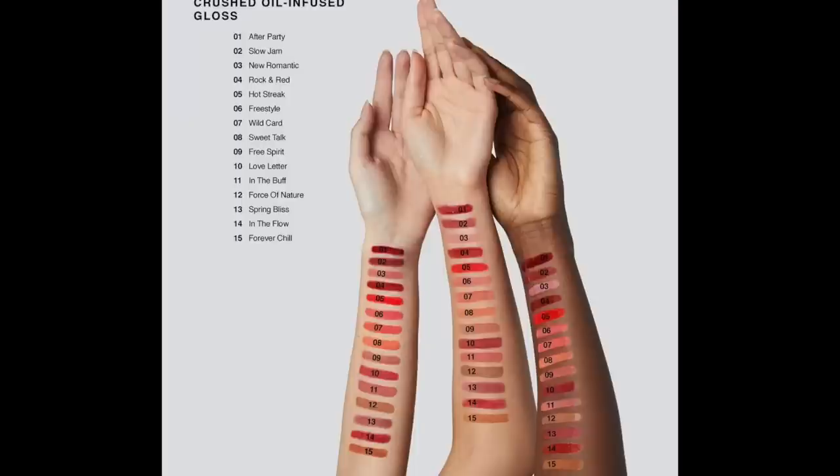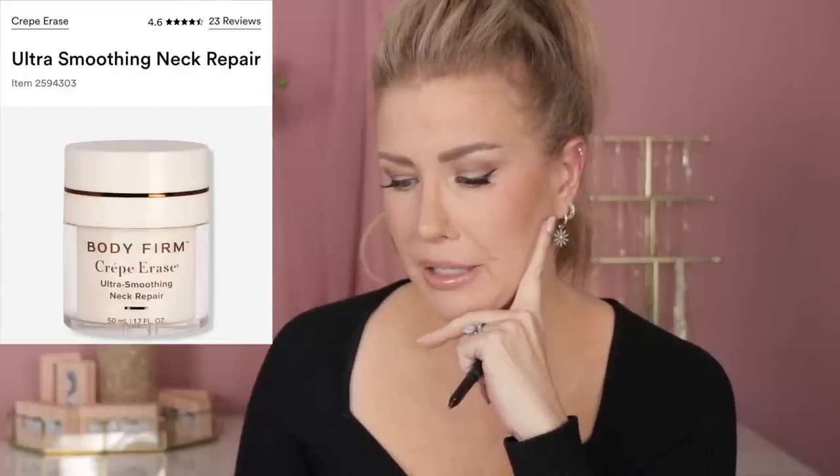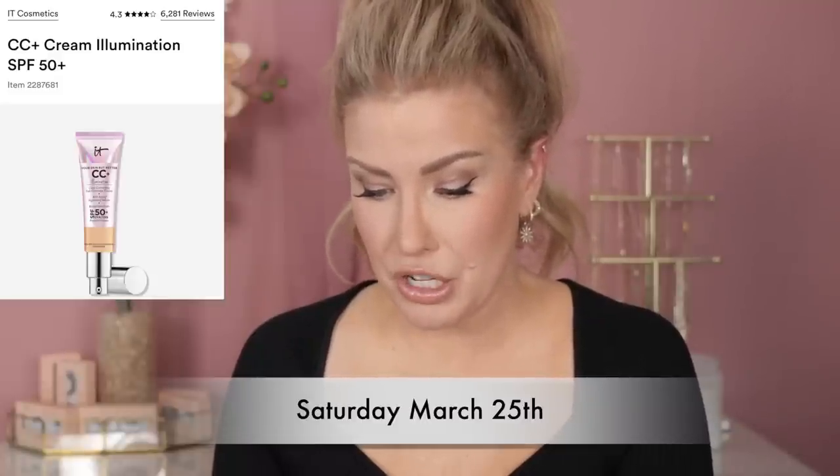On Friday March 24th you can get the Too Faced Better Than Sex mascara for $14 — personally I think that mascara is just okay. The Bobbi Brown Crushed Oil Lip Glosses will only be $16. I only have one of those glosses but I love it. Also the Crepe Erase Ultra Smoothing Neck Repair — that's online only and a first time steal — at $39.50 instead of $79. I think I might get that.